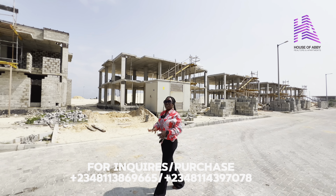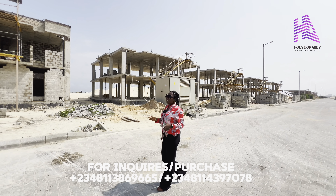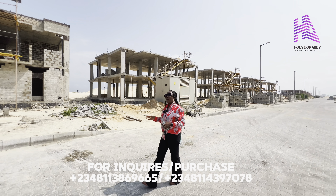As you can see, a lot of development is going on here already. Because this is a site and service estate, we already have everything put in place for you: the underground drainage system, street lights already installed, and interlocked roads. All you need to do is buy and build.